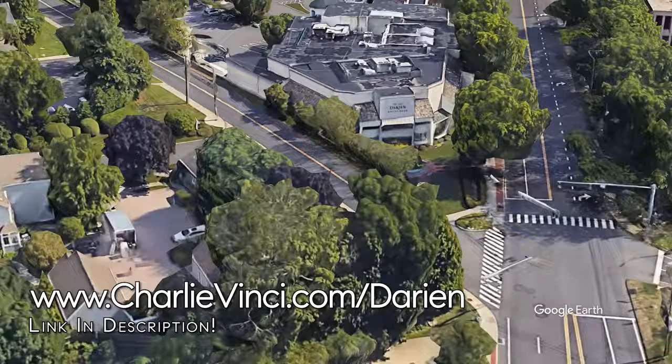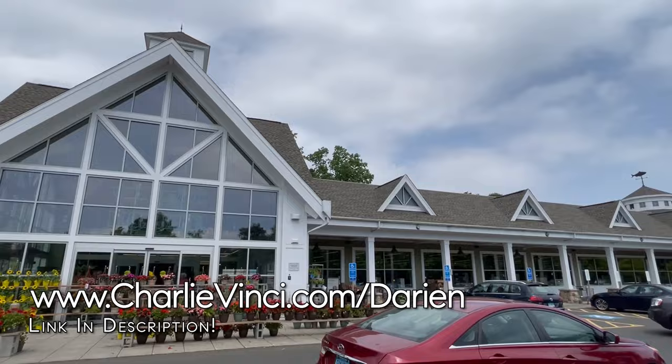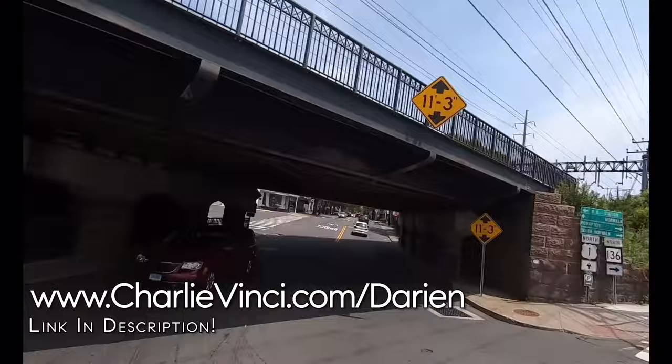Just around the corner from Darien Sports Shop is Whole Foods. There's also a Stop & Shop as well as a Trader Joe's north of the railroad bridge on Route 1.